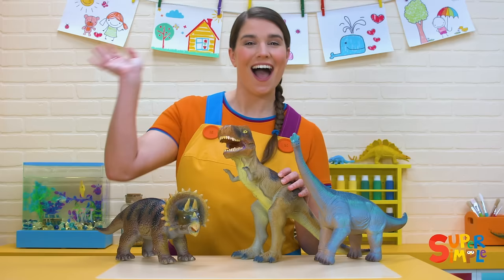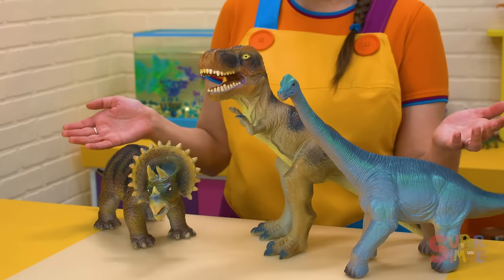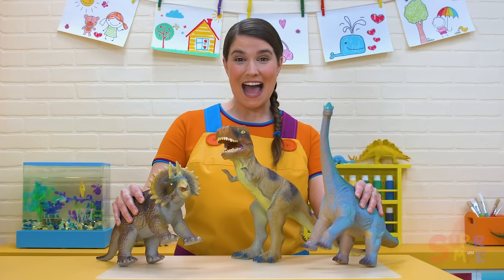Hi, everybody. Come on into the classroom. It's nice to see you. Do you know what I'm playing with today? Stomp, stomp, stomp, stomp. Dinosaurs!